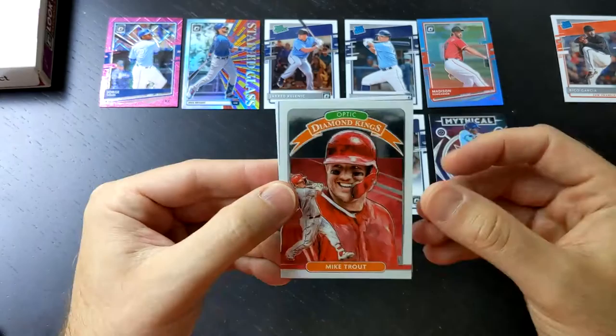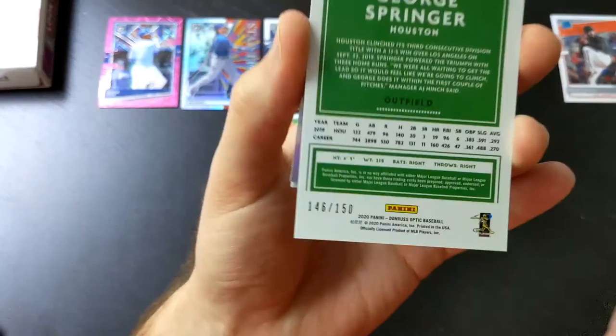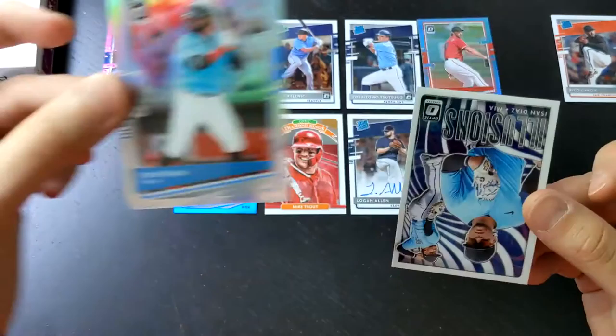All right, now our third and final pack of this quick break. We've got a Mike Trout Diamond Kings. We've got ourselves a George Springer — I believe this is the Red, White, and Blue out of 150 — and it is. There we go, there's another numbered prism. This is just too fun, all these different prisms.